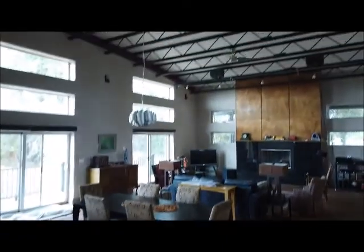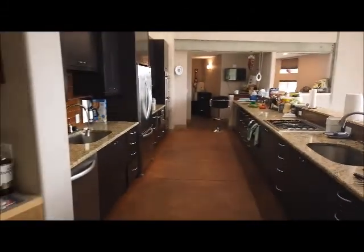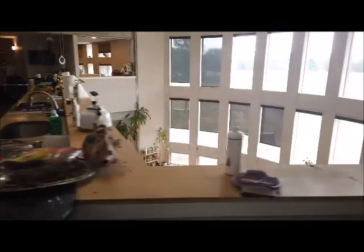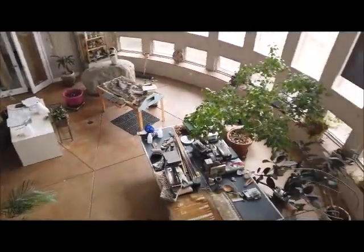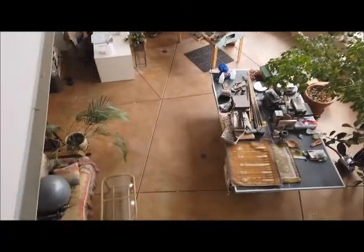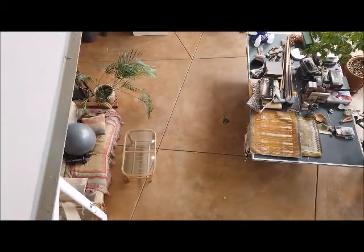Look at this great room here. Love this home. And here's the kitchen — an amazing kitchen overlooking another great room of sorts. Look at all these windows here.